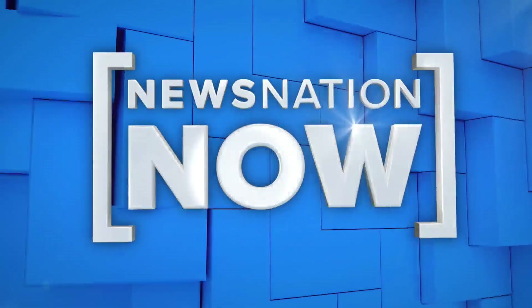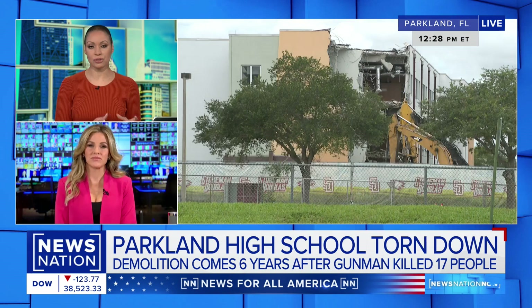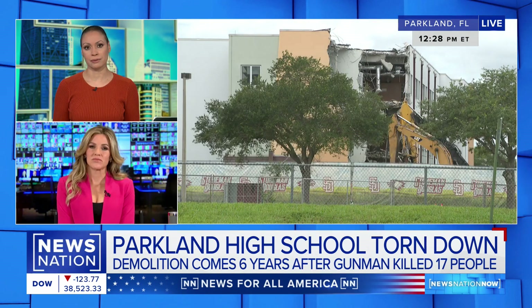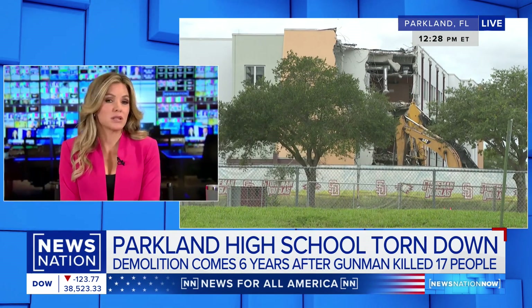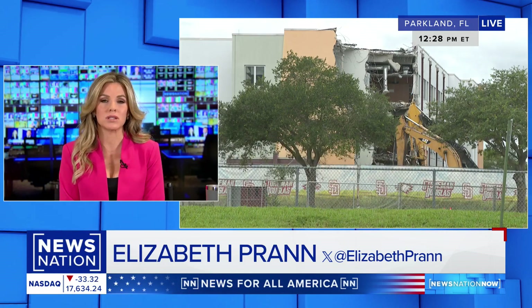Correspondent Elizabeth Pran is live with more on what schools can do in the design stage to try to keep students safe. It's summertime, so it's an opportunity for change. It's hard to believe that it's been six years since Parkland.